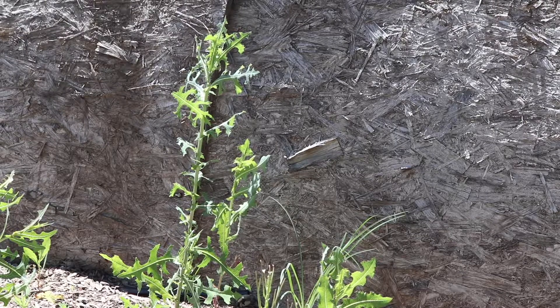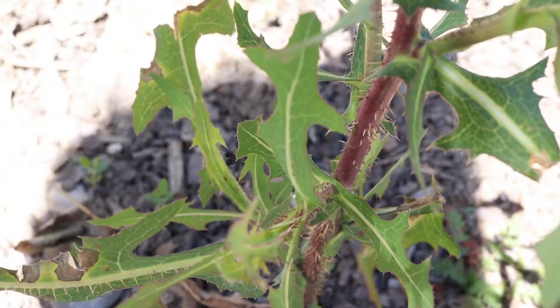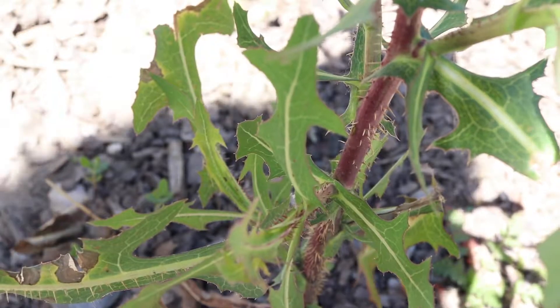It is a biennial that blooms from mid to late summer. The plant grows as a single, tall, thin stem. The stem is usually tinted brownish-red and is covered in rows of thin prickles.